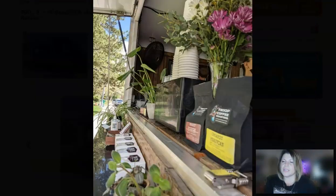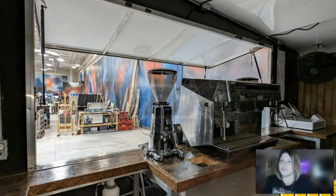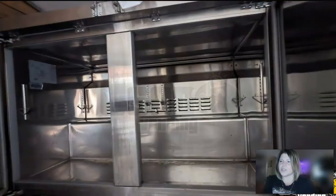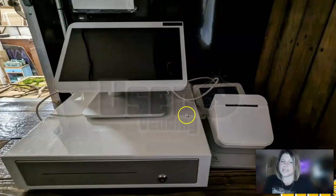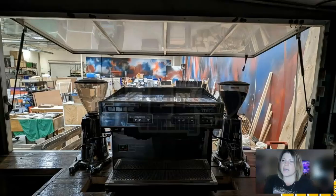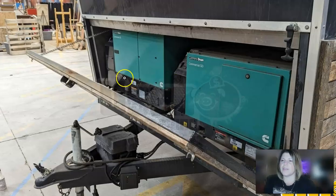Here are some pictures of the interior. You have your triple sink here, a hand washing sink here, and there's also a deep freezer with lots of counter space. There's your coffee machine. This is also going to come with a point of sale system — the Clover Station Pro — and it's going to come with a drink sticker printer so you can print your own stickers to put on your cups.